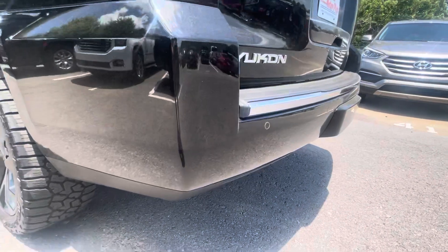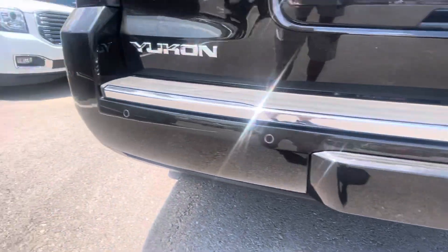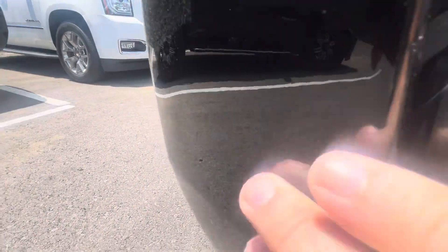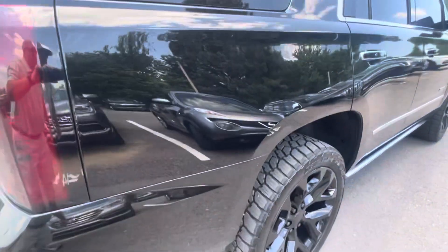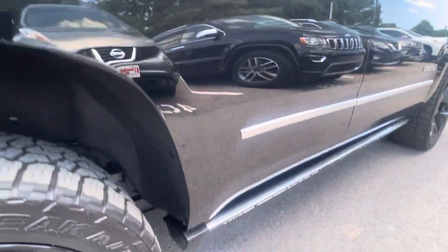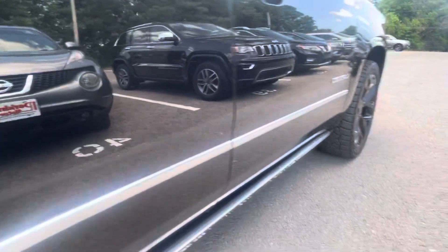Rear bumper — hitch cover there. Just looking at that angle, can't tell if that's just a small indentation right there or just a crease of that bumper. If it is, it's very, very subtle. Lift gate is in great shape. Passenger side, very clean as well. Just a little dust, maybe one small little touch-up spot right there. But no door dings — doors are super clean.